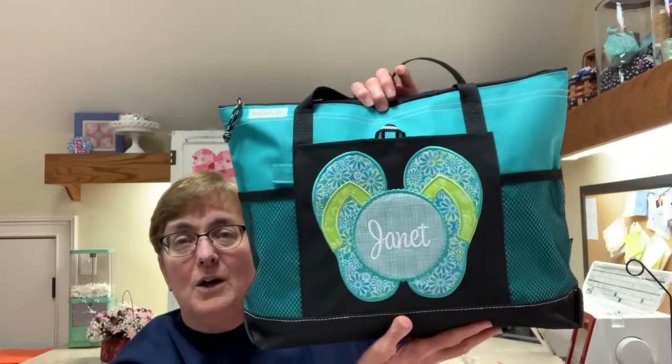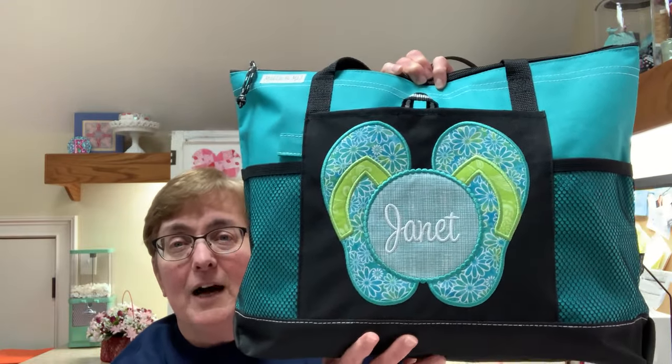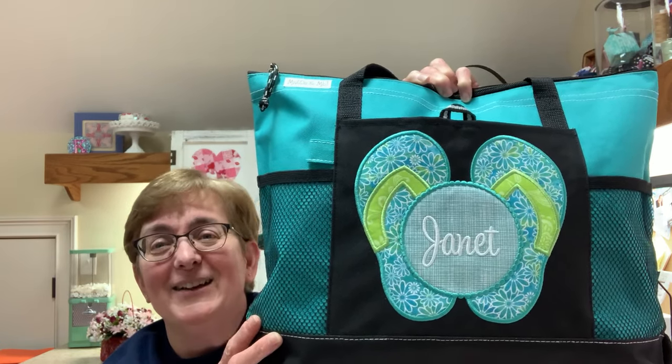This project I made for my daughter-in-law's mother. They're getting ready to go on a cruise and she needed a special bag to commemorate it. So I whipped up this cute tote — it's a really large tote — and it has her name on the front, Janet, with flip-flops because it's going to be a Caribbean type of cruise. It turned out really cute and it does have a zipper across the top.